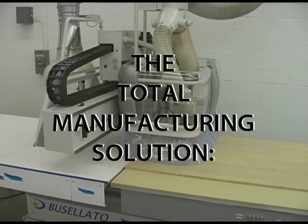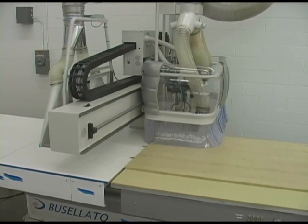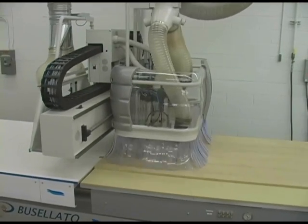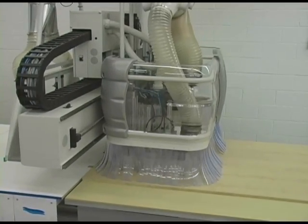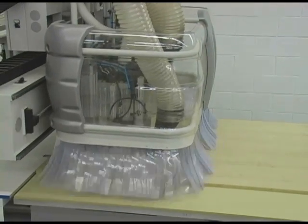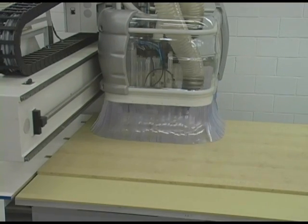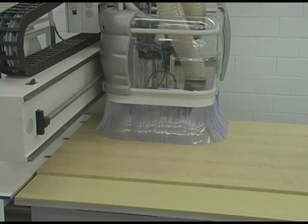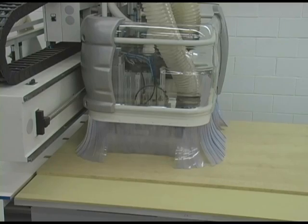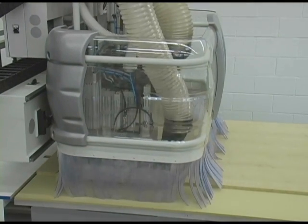The Total Manufacturing Solution is about a seamless relationship between your design and manufacturing software and your machine, getting work in your front door and out the back door fast, accurately and profitably. Microvellum Software does just that, by automating your drawing process and by eliminating costly and time-consuming steps in your process.